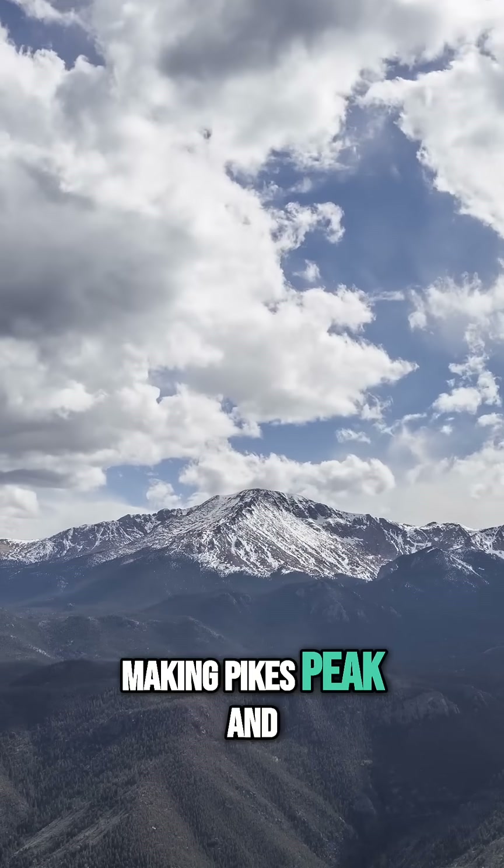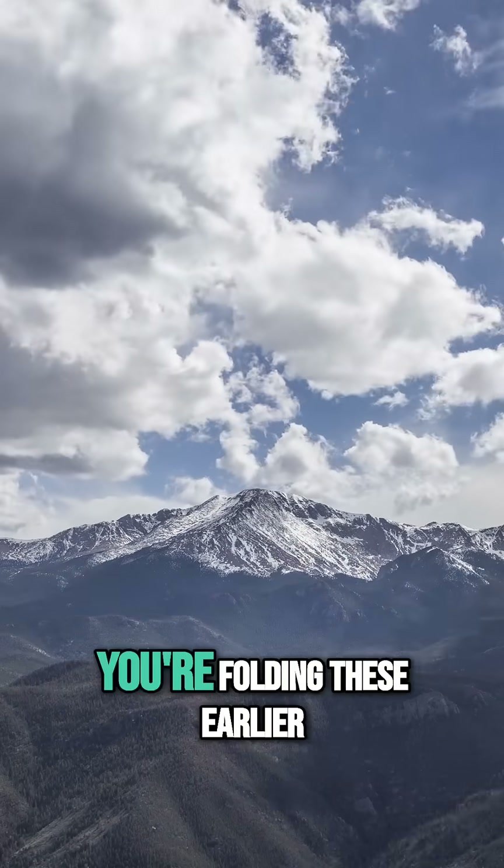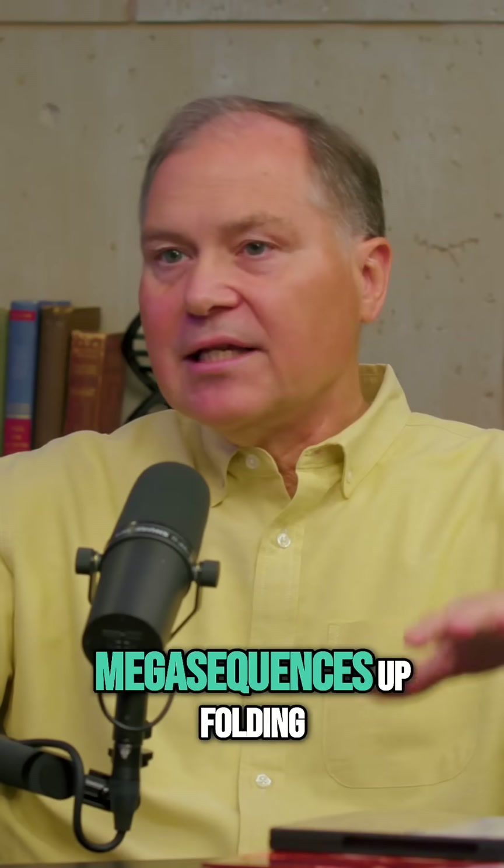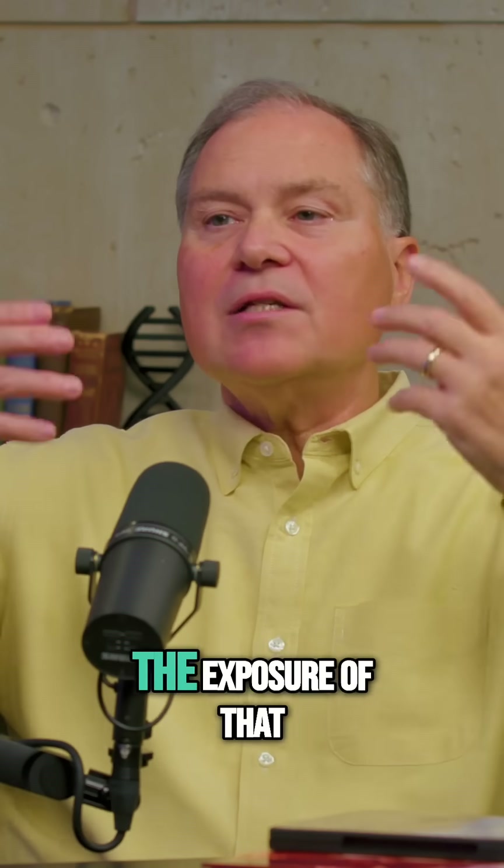And then you go down to Colorado — the mountains were uplifting there as well, making Pike's Peak in the front range of Colorado. And you're folding these earlier flood sediments that were deposited in the earlier mega sequences, all folding them up vertically and exposing them. Even the erosion to expose them was probably part of the receding phase as well.